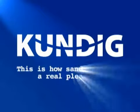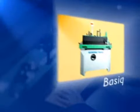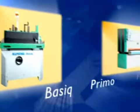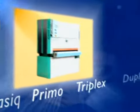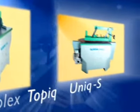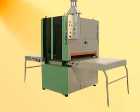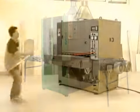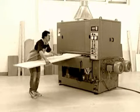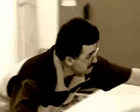Kundig — this is how sanding can be a real pleasure. Easy to operate, reliable, versatile. Kundig sanding machines: the solid basis for craftsmanship and industry. Enormous strides have been made in development, from the first surface sanders to the standard achieved today. Central, however, is the user and his need for an operator-friendly and reliable machine.